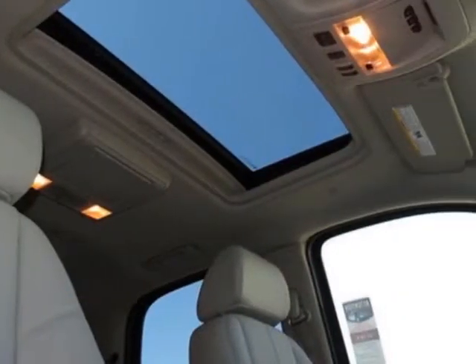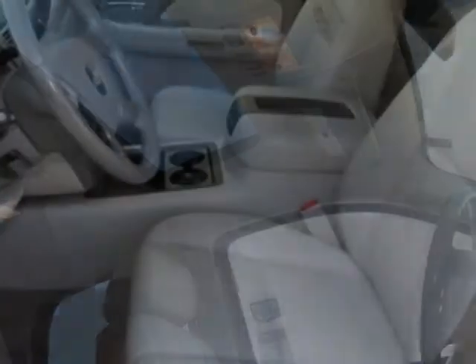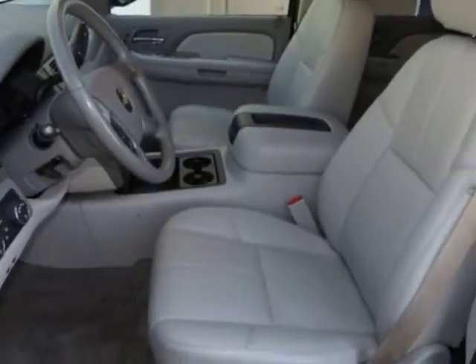Inside rear view auto dimming mirror. Outside mirrors are heated, power adjustable, power folding, and driver side auto dimming.